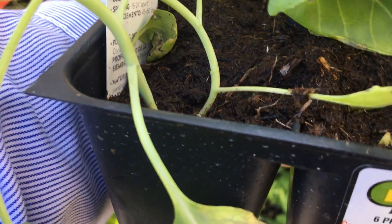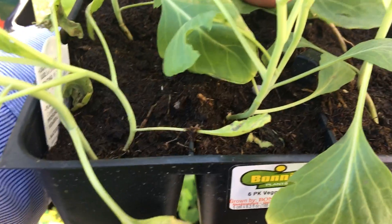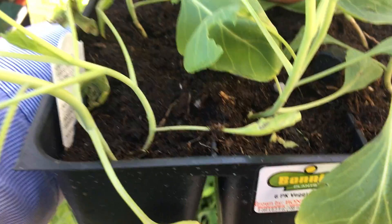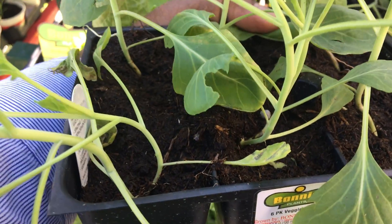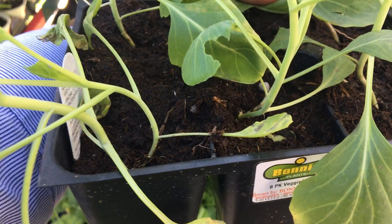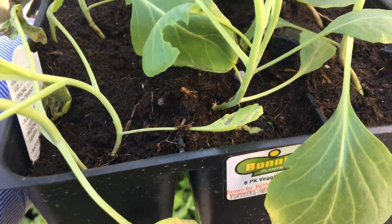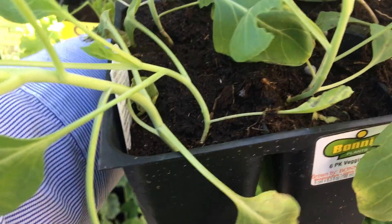And then this one also — two stems. I will leave them for another one or two weeks to grow more, stronger and bigger. Then I will pull it out from each of these holes and separate them. And with that, I will get extra plants for free. So I do that with my pepper, I do that with my tomatoes. I just want to show you guys.